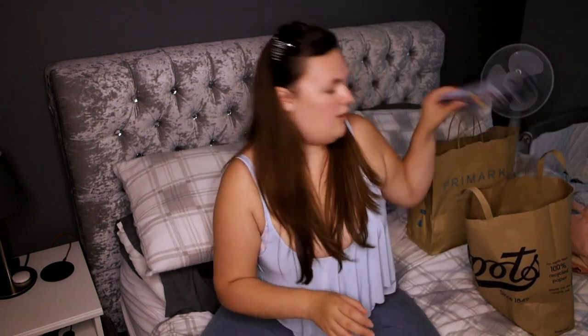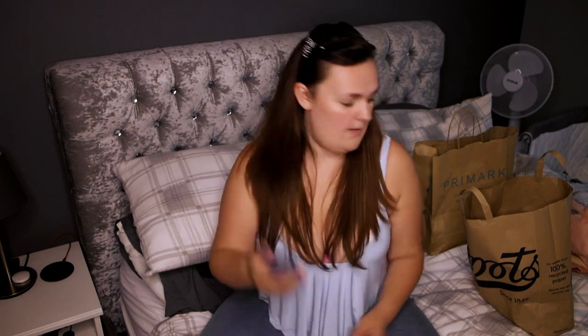I also got some Oral-B 3D White brush heads. I've got four in a pack for my electric toothbrush and for my husband's electric toothbrush — he's gonna have to have a pink one I'm afraid. I think they were like £10 or something. The hand gel was £2, so I guess it's not bad, but I would not buy it again because it doesn't smell that nice.